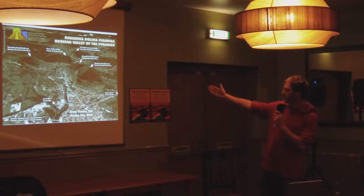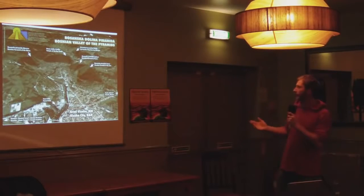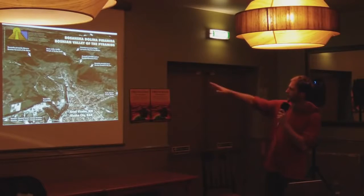You have the main pyramid, the Pyramid of the Sun — the one with the triangular northern face. Opposite is the middle-sized pyramid, the Pyramid of the Moon. There's a crescent moon-shaped structure called the Temple of Mother Earth — not strictly a pyramid, but it has two pyramidal faces. Behind the Pyramid of the Sun is the Pyramid of Love, and at the far back is the smallest, the Pyramid of the Dragon.